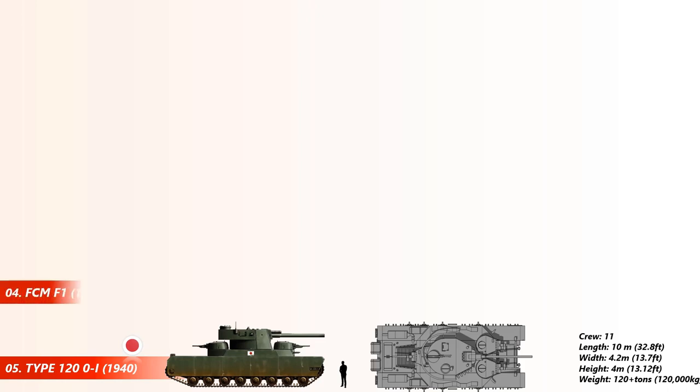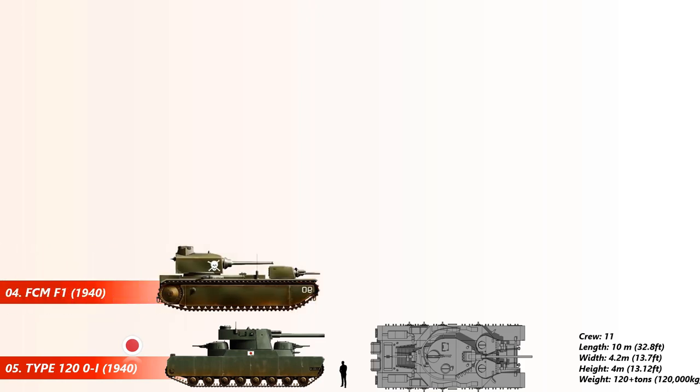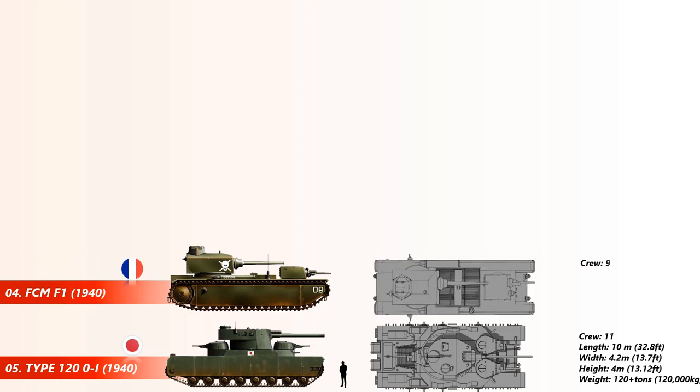At number 4 is the FCM F1 tank. The FCM F1 was a tank developed by the French between the end of World War I and the beginning of World War II. It was large and elongated and had two turrets — one in front and one in the back. It could accommodate nine crew, had a length of 10.53 meters, and weighed 139 tons.